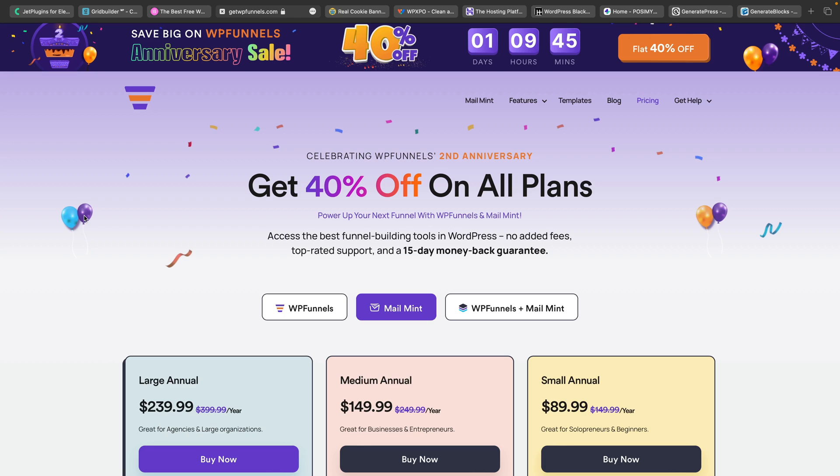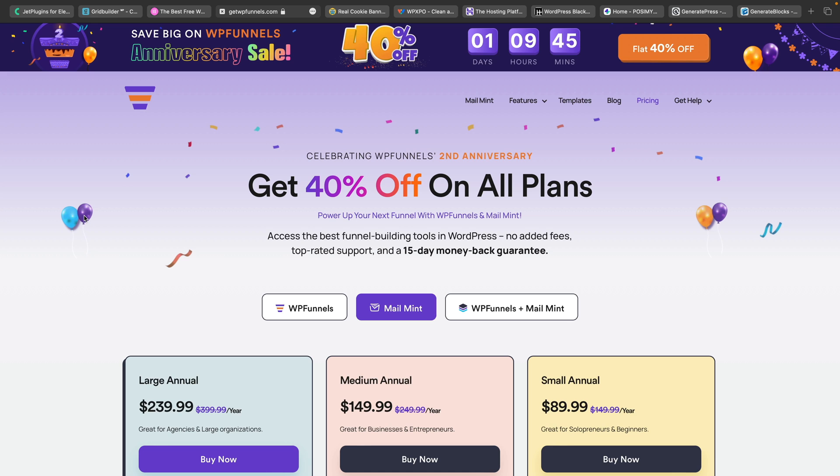Next up we've got WP Funnels and MailMint. MailMint is something I took a look at when it was first released. The Pro version brings in obviously a lot more. So if you want to send out email shots and deal with your email marketing and keep it on WordPress, MailMint might be an interesting option. If you want to pair that up with a sales funnel platform like WP Funnels, you can grab both of these in a deal with 40% off the plan.